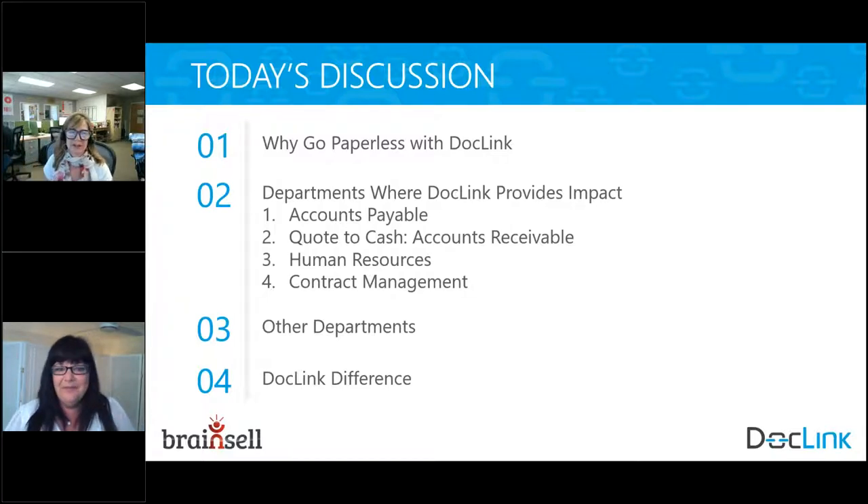Before we jump into the agenda, don't forget to submit any questions you may have — we'll try to answer them in the Q&A at the end. We're going to cover: why go paperless with DocLink, the departments where DocLink will provide impact — accounts payable, quote-to-cash, accounts receivable, human resources, contract management — and then we'll finish up with the DocLink difference.